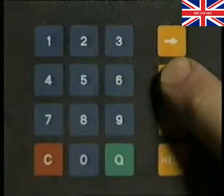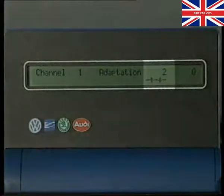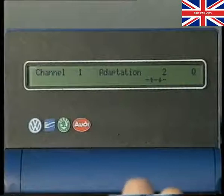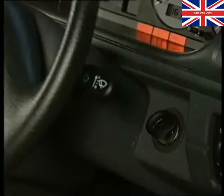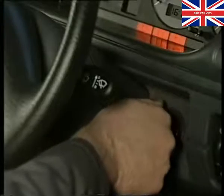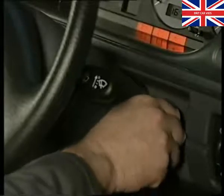Use the vertical arrow keys to select the number of keys you require the immobiliser to recognise — in this example, it's two. The immobiliser can be programmed to recognise up to eight keys, but all the keys must be done at the same time. If, at a later date, the customer requires an additional key, then all the keys must be entered again. Now, move forward through the next two menus by pressing the Q button until the display reads 'changed value is stored'. The first key is then removed from the ignition lock and the second inserted. Switch on the ignition for two seconds and turn it off again to complete the sequence. If you're programming more than two keys, insert the next key, turn the ignition on, and repeat the procedure for the remaining keys.